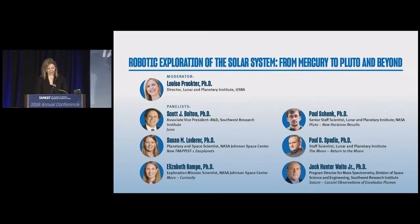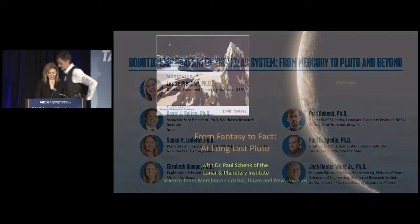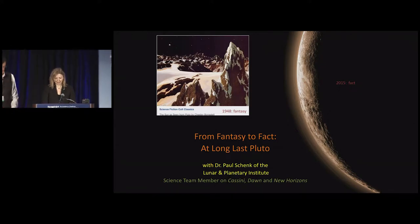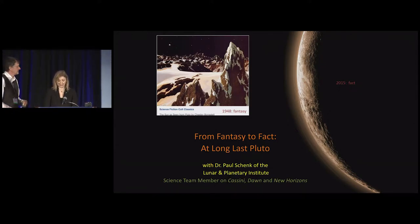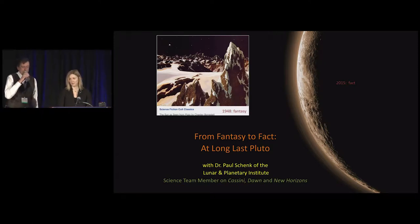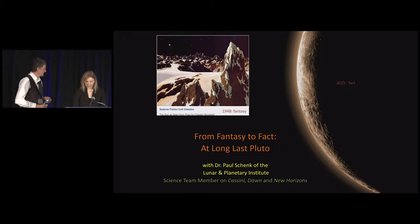Our next speaker is Paul Schenk, a senior staff scientist at the Lunar and Planetary Institute. Paul carries out geologic and topographic mapping as well as impact cratering studies to determine the geologic evolution and history of icy satellites. He was a participating scientist on the Cassini mission, works on the Dawn mission to the asteroid series, and is currently a member of the New Horizons team which recently explored Pluto for the first time.